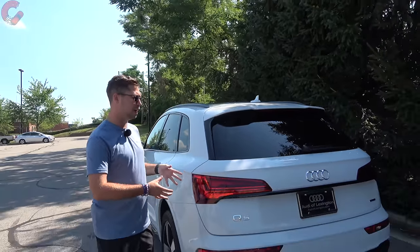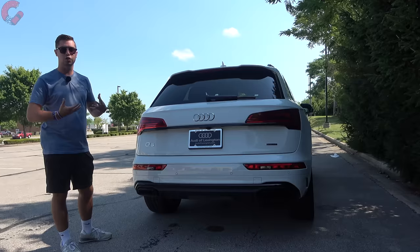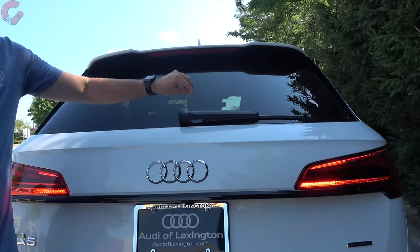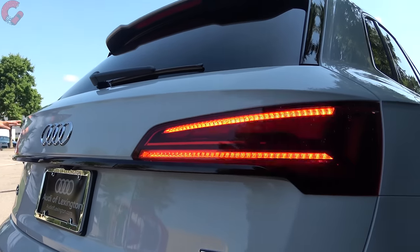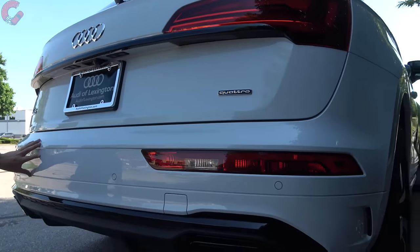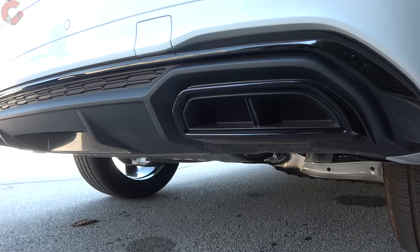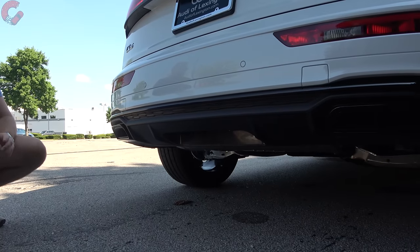Moving around to the rear design of the Q5, not a lot of changes for 2023. The look of the Q5 has always been very classy and elegant. The black optic package takes the chrome piece and blacks it out for a sportier look. Your taillights are full LED with the dynamic turn signal. For 2023, if you go for the Q5 55 model, they're going to throw in OLED taillights. The lower area is body color with some black trim for the black optic package. Every Q5 has faux exhaust pipes, and the black optic package blacks those out as well. For your tow rating, you're looking at 4,400 pounds, which is a quite impressive tow rating for this segment.